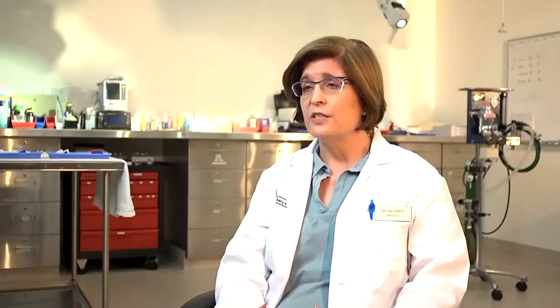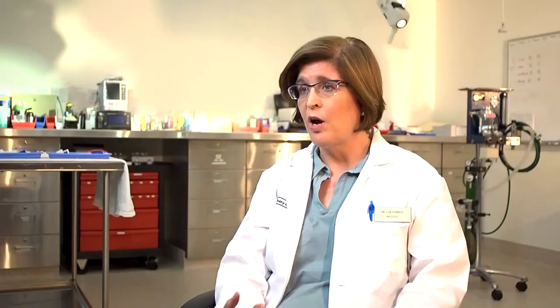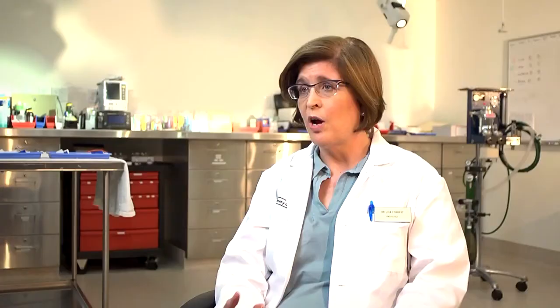We have everyone in one place and we can work together as a team to figure out what is the best route. There's no right or wrong way to go with regards to treating your pet with cancer.